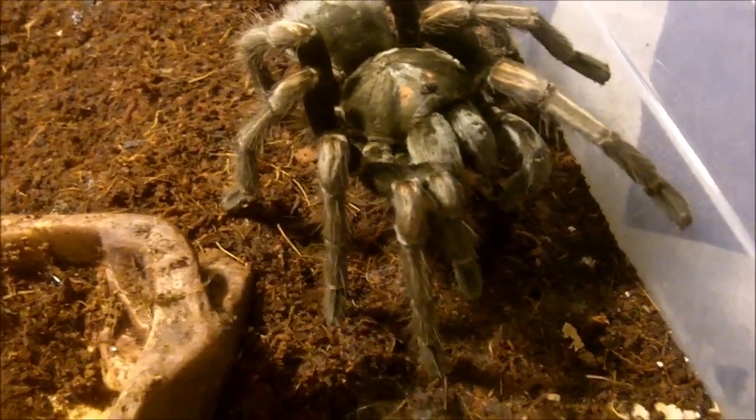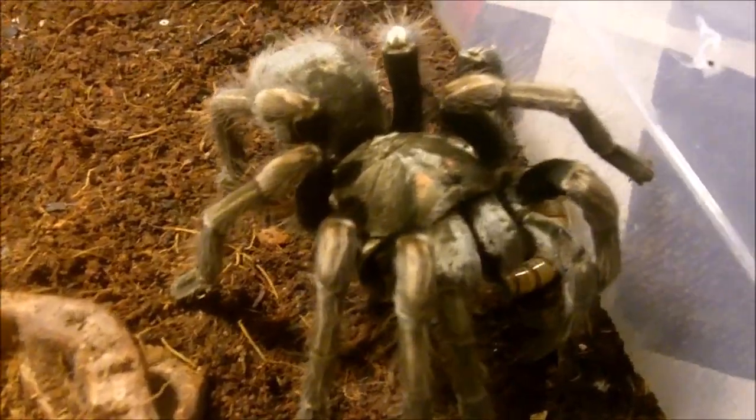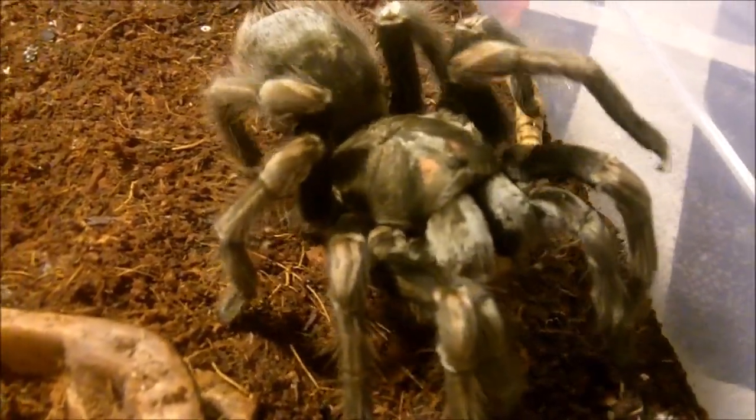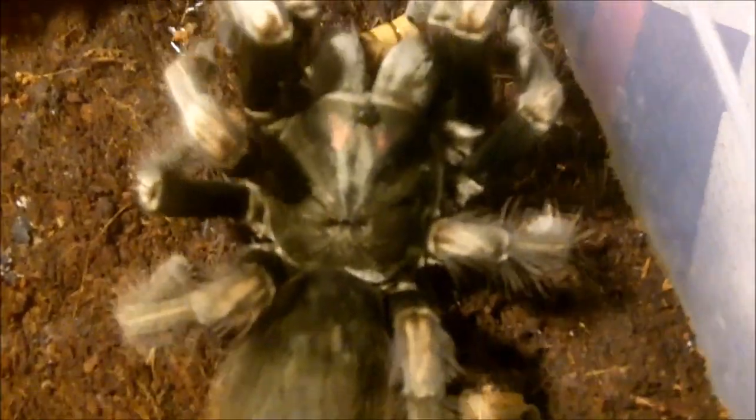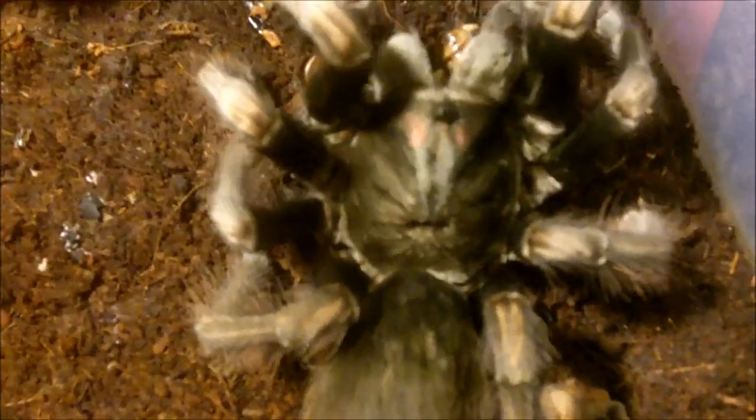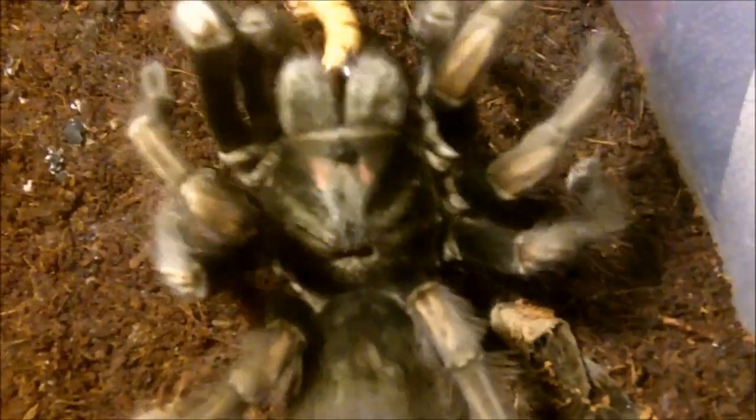Oh, here's a nice one — a nice juicy worm. Oh, she's chasing it, chasing! Can she grab it? Can she do it? Yes, she can.